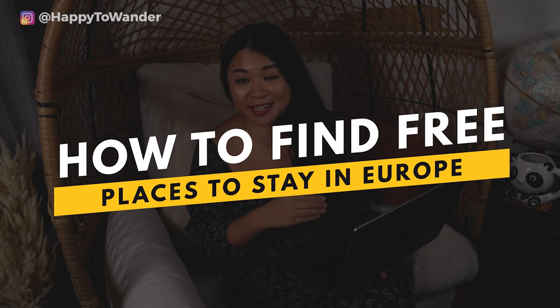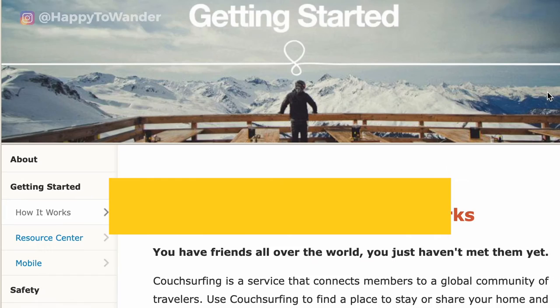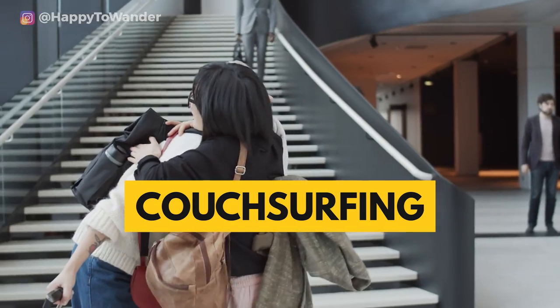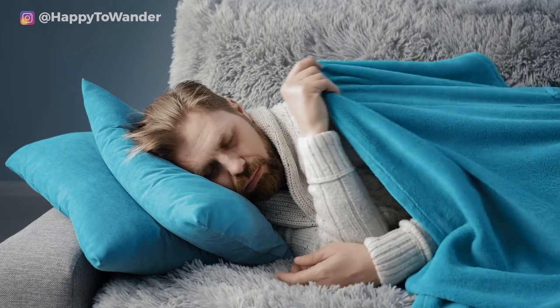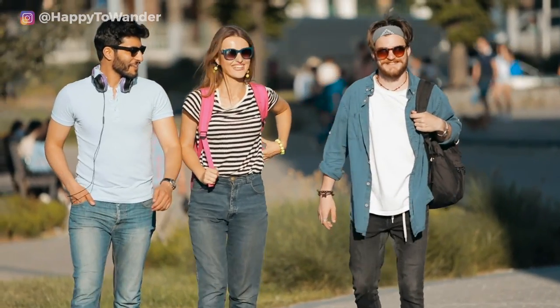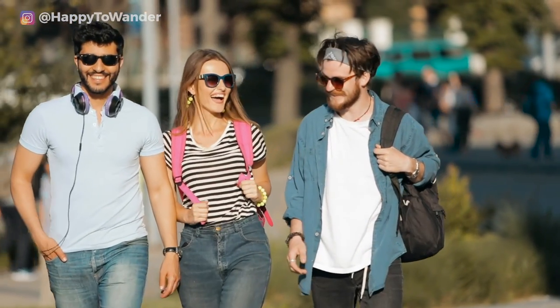If you're on a budget and open to a different style of accommodation, there are several options to stay in Europe for free. First, there's Couchsurfing — a free community and network of travelers from around the world who are open to meeting new people. They'll let you crash at their place, and in exchange maybe one day you'll host them. It's goodwill-based and definitely not for everyone, particularly introverts.